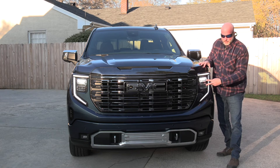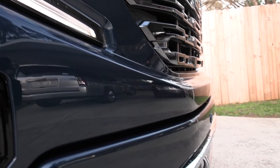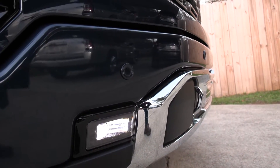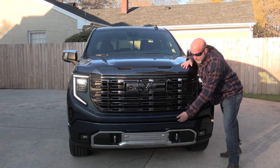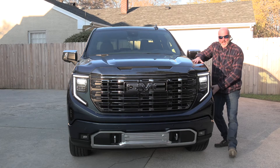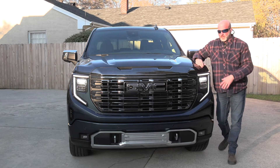Dual headlights up here for brights, and standard sweeping down, fog lights tucked down low. For airflow, there's plenty of opening up through here, even this little niche that sweeps air down the side. Now let's look at some safety features at the front.